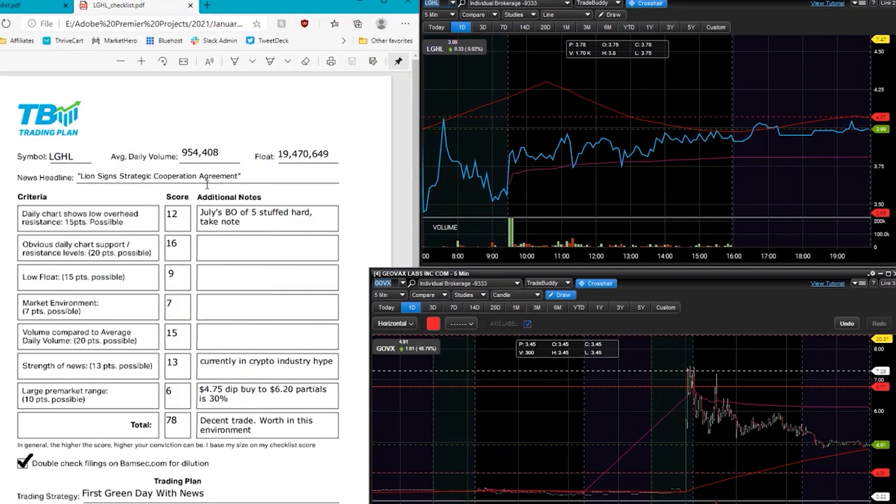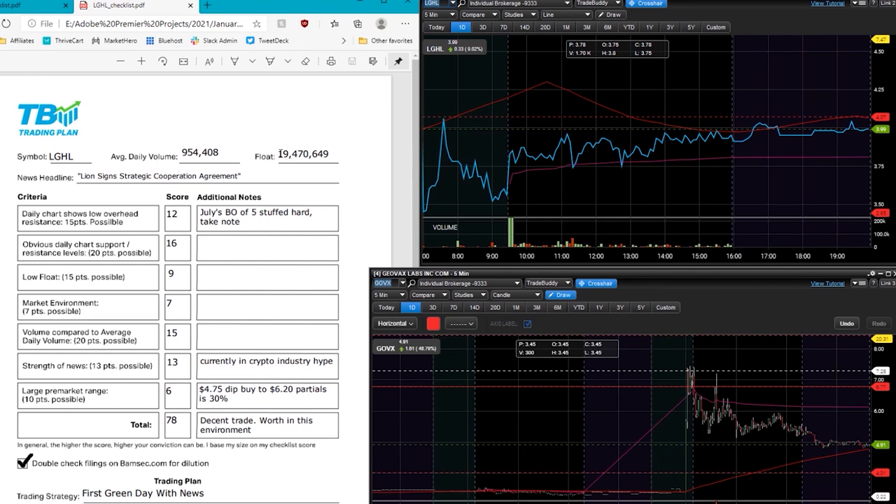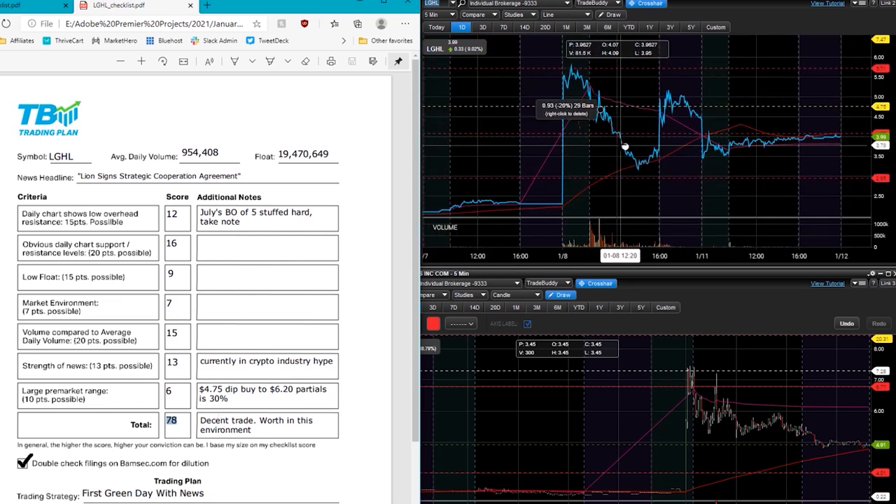Now that you see the pattern on DVPR in depth, I'm going to broadly go over LGHL. Just to show that it did fit the strategy — LGHL had news related to Bitcoin and crypto. It was a bigger float — 19 million shares — that's why I got a bit lower score, but this one scored overall 78. Decent trade, nothing crazy, but it was a trade that was worthwhile to take.